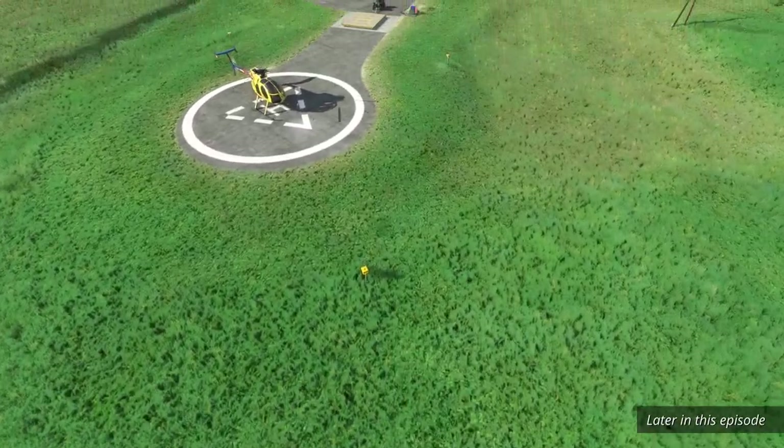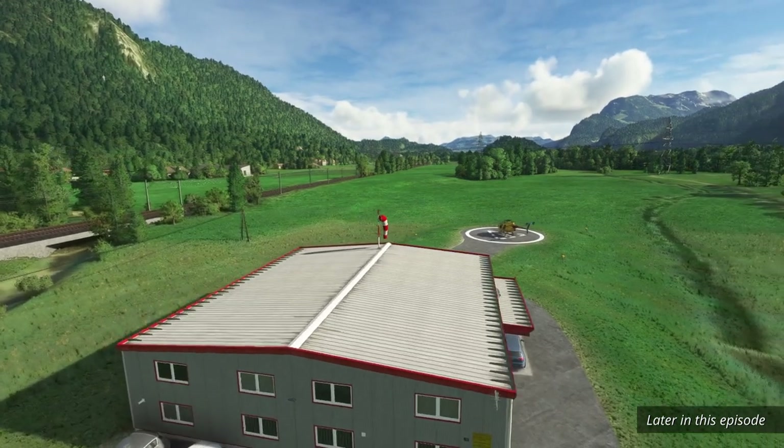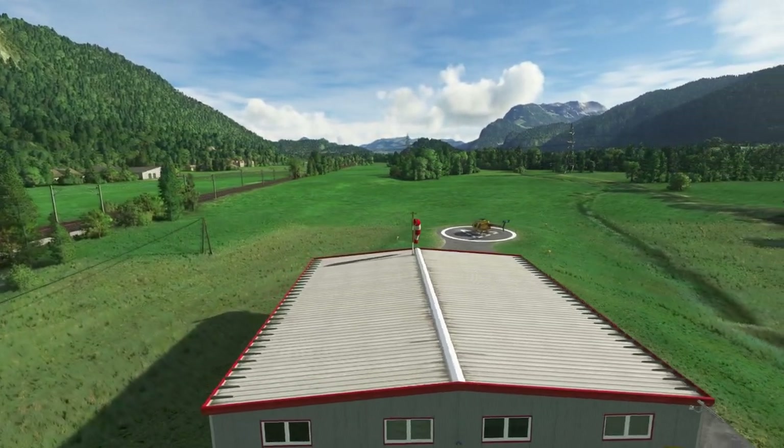Hello everyone. X-Plane, Flight Sim Expo, DCS and Microsoft Flight Simulator — this episode has it all. Another week, another weekly flyby.